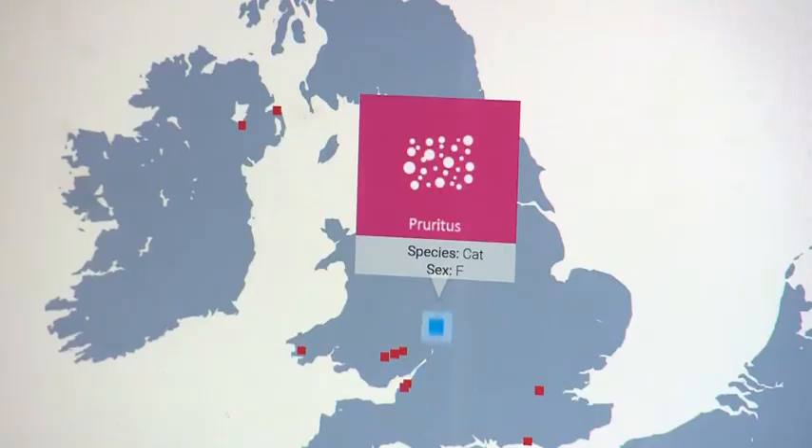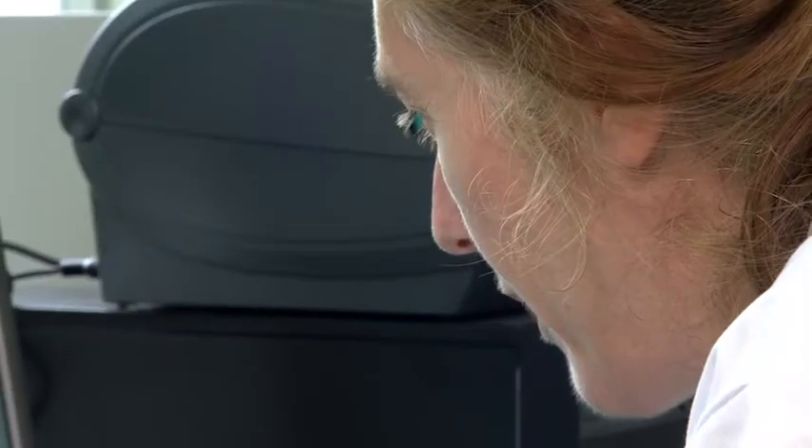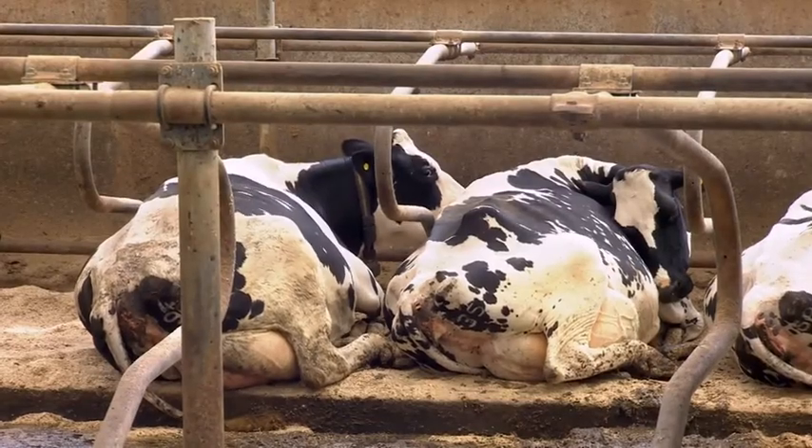The teams behind projects like Savsnet ultimately rely on this sort of veterinary expertise. While the use of technology offers huge potential, all surveillance programmes ultimately need data to come from vets who have to make the right call all day, every day.